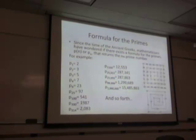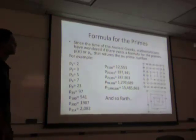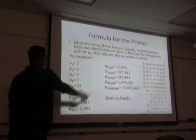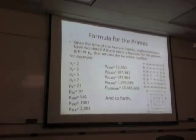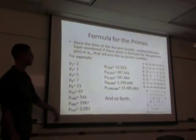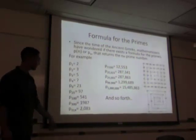So now, what are we doing? The formula for the prime. Since the time of the ancient Greeks, mathematicians have wondered: is there a formula for the primes? A function p(n) that returns the nth prime number? For example, p(1) equals two — the first prime. p(2) equals three. p(3) equals five. And so forth.